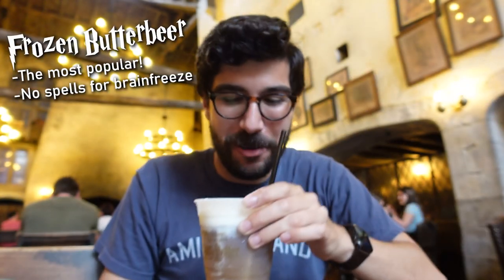We're gonna start off with the frozen butterbeer. This is probably my favorite — I think the most useful right off the bat, especially on these hot Florida days. This frozen is great and it's not as sweet as the cold. Let's give it a little taste. Yeah, that's pretty great, just as good as I remember. You still get that little butterscotch but it's not so crazy sweet. This is a good one.